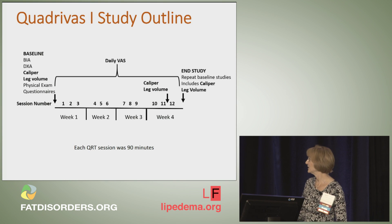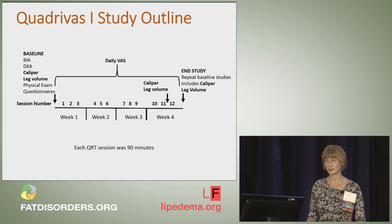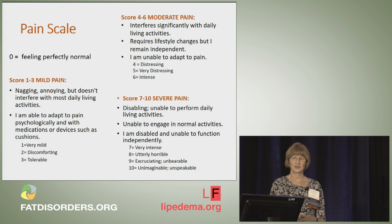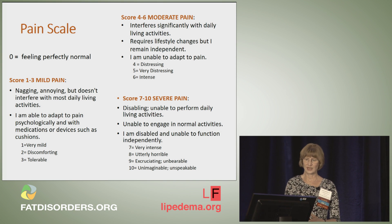This was our study outline. We did baseline studies on the left, then they went through 11 treatments. We repeated caliper and leg volume measurements, and then repeated the baseline studies at the end after the last treatment, including caliper and leg volume measurements. Each therapy session was 90 minutes. The pain scale we used showed an average pain of around 2 and the highest level of pain around 4.